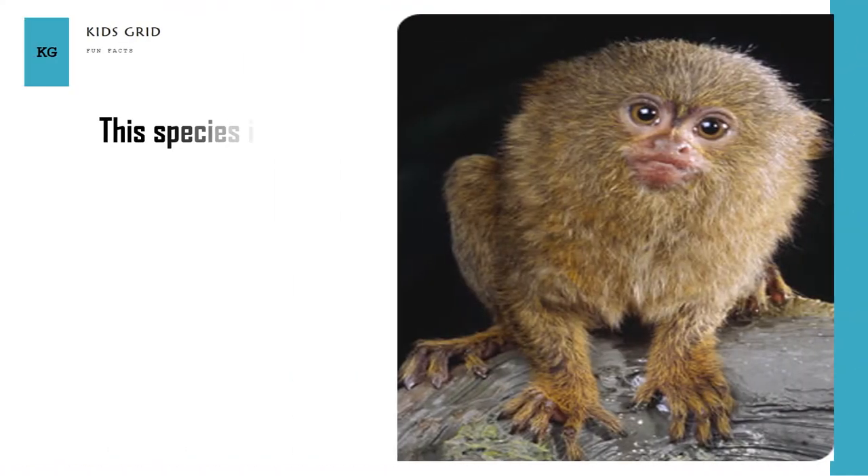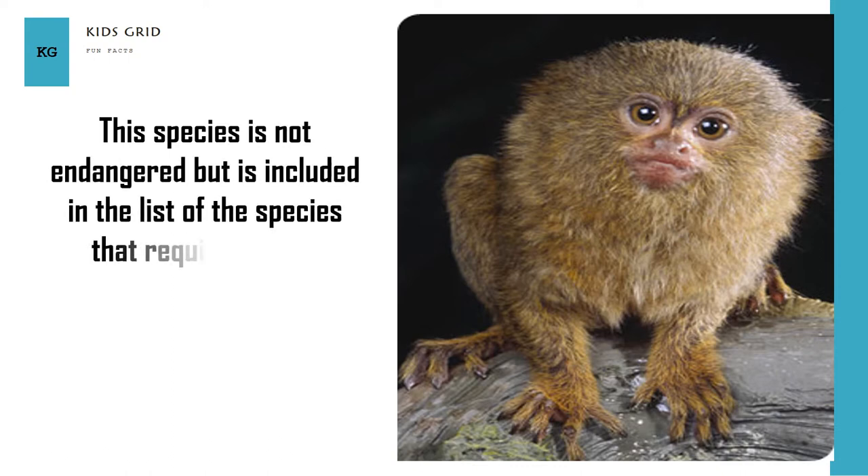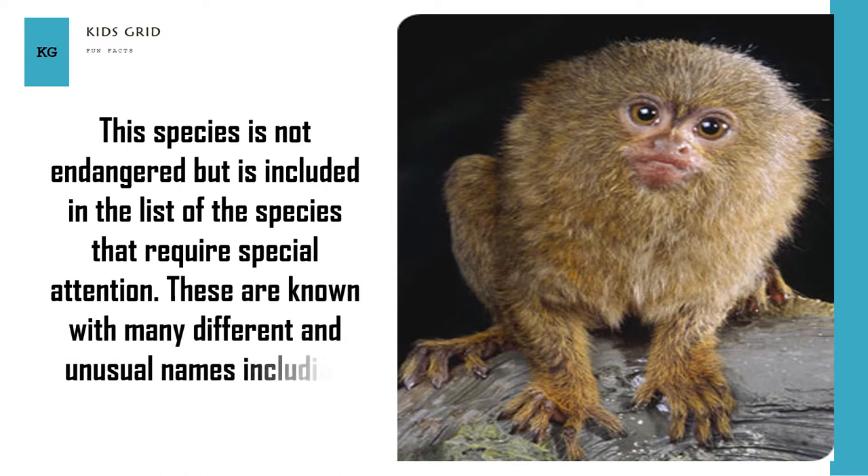This species is not endangered but is included in the list of species that require special attention. They are known by many different and unusual names, including little lion and the small monkey.